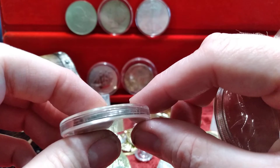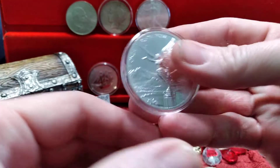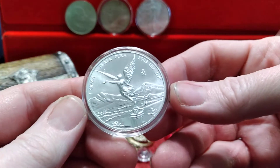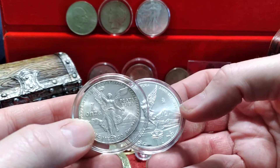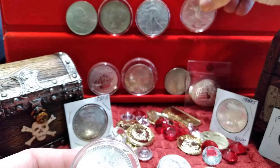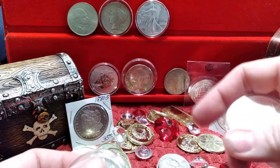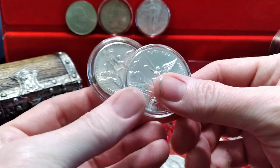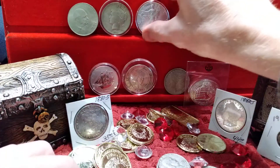Let's talk about Libertads. This is one of the earlier ones — it's a 1984, and it says 'Independencia y Libertad' around the rim. This is a newer one; it's a little bigger but not as thick. They're both one ounce silver and they have a slightly higher premium than other rounds usually do.